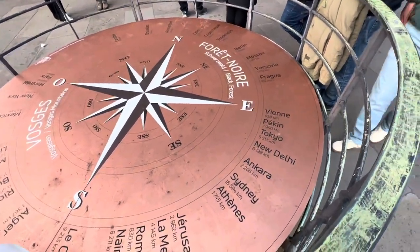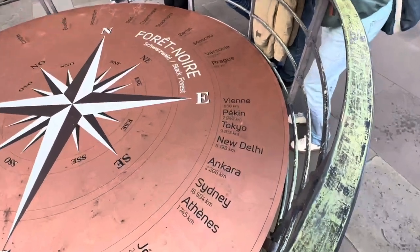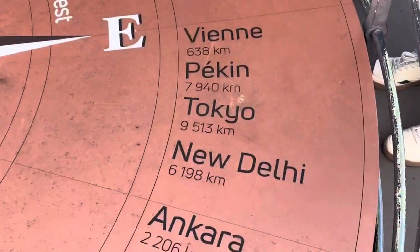On the platform you can see the distances to various cities. On the east side, the middle marker shows 6,198 kilometers.